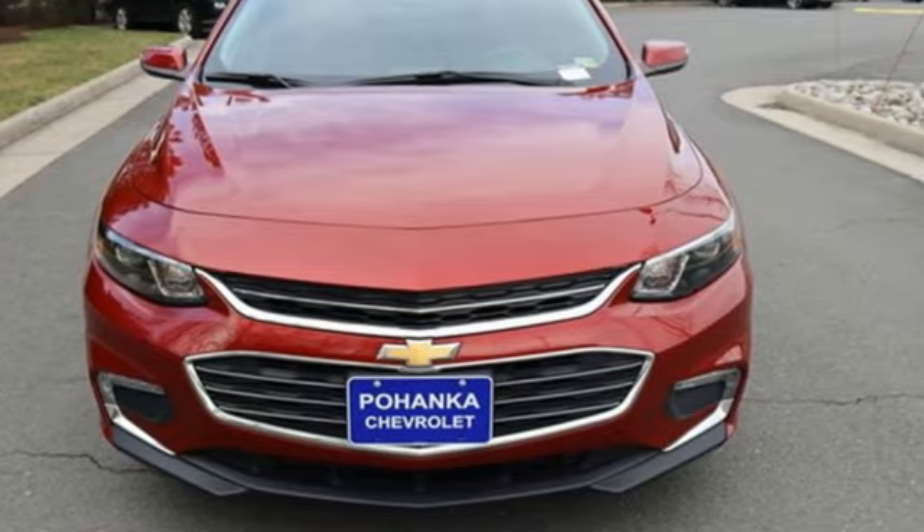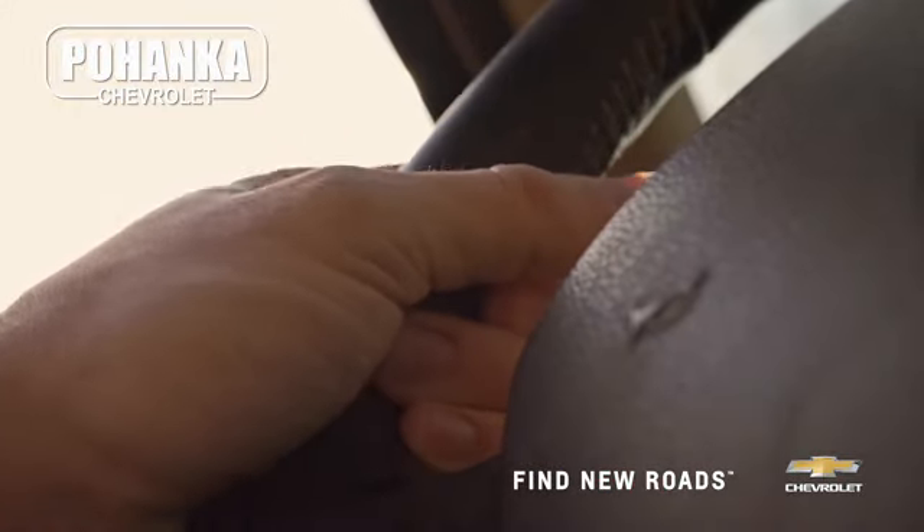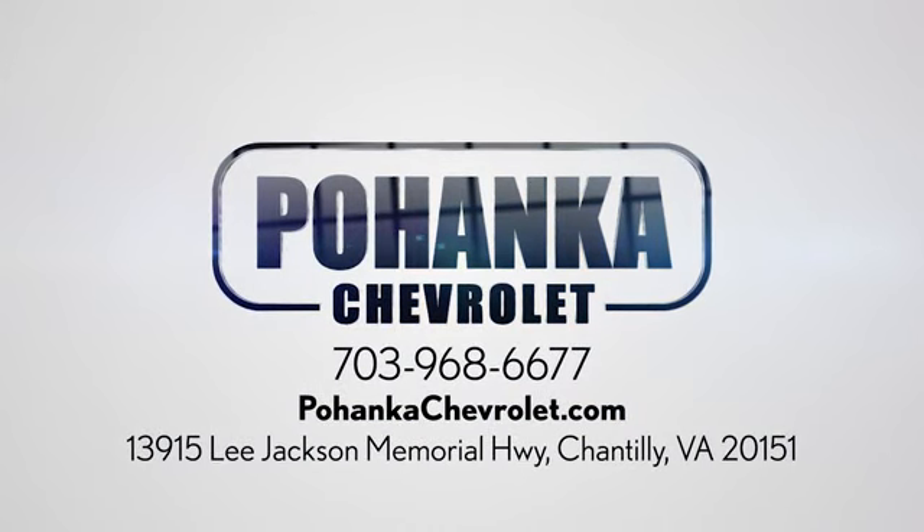See it for yourself when you take it for a test drive. Spend less time shopping and more time enjoying your new ride at Pohanka Chevrolet. We're conveniently located at 13915 Lee Jackson Memorial Highway, Route 50 in Chantilly.